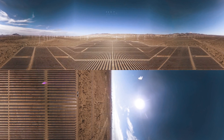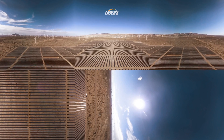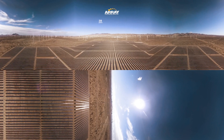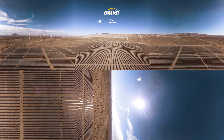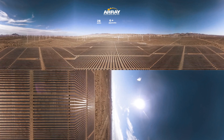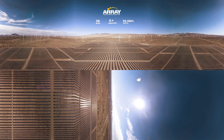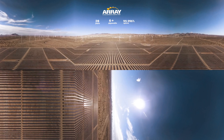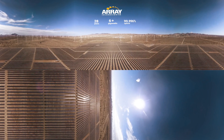Array Technologies is the global leader in solar tracking, verified by an unparalleled track record of excellent performance and reliability over 28 years. The industry-recognized gold standard, Array has a global installed base of more than 6 gigawatts and the company's solar tracking technology boasts an uptime of 99.996%.